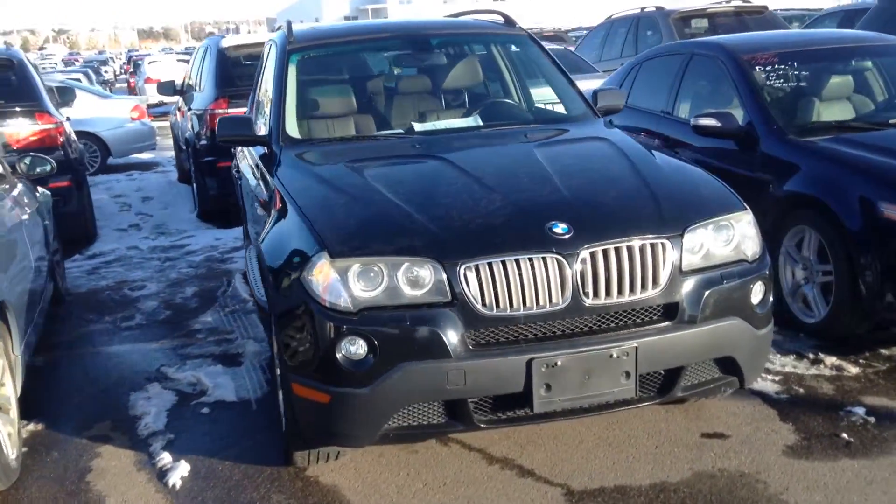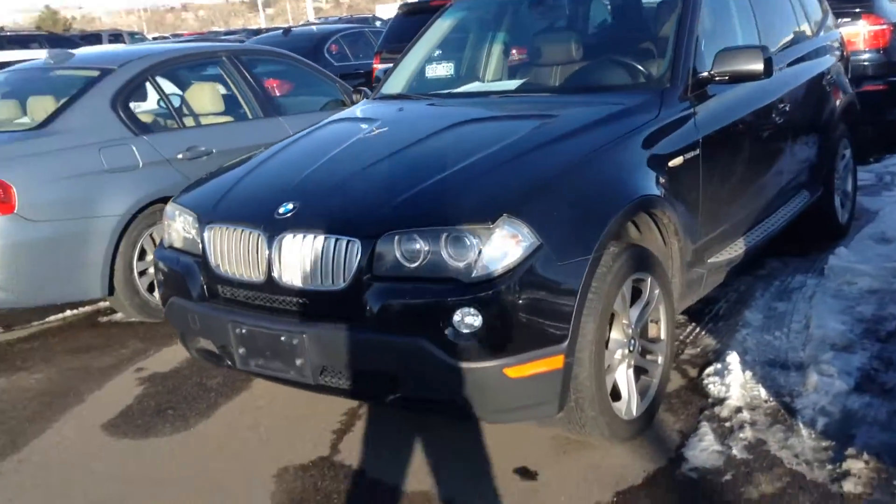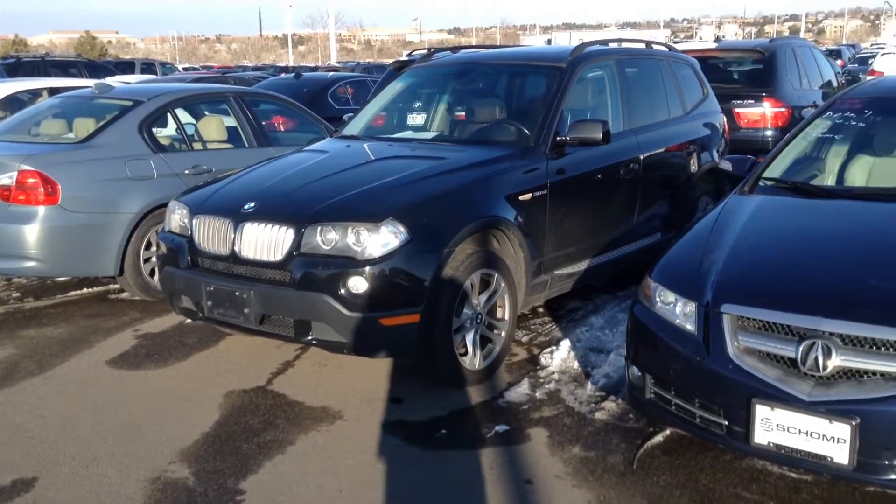Hi Berkley, Jeff Teicher here at Champion W. I'm going to send a quick video of the X3 you inquired about. You couldn't see a lot of pictures of it online,